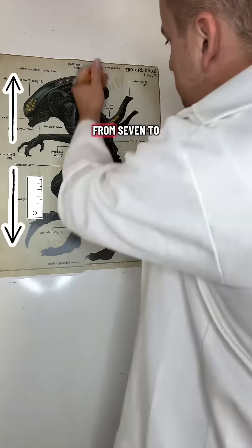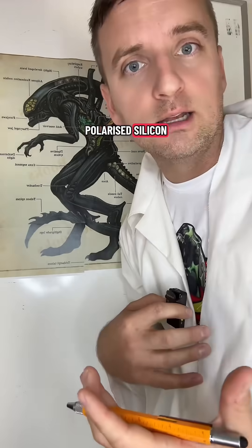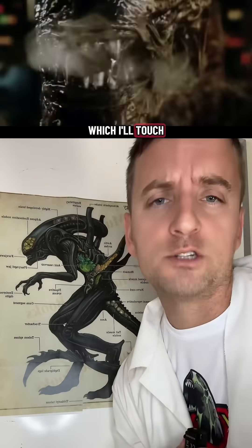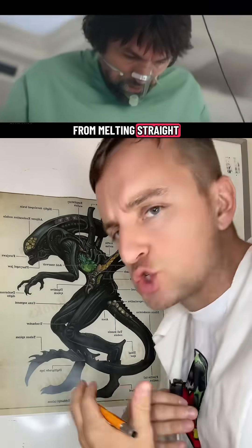The average xenomorph will span anywhere from 7 to 9 feet tall with a robust exoskeleton made of polarized silicon. Silicon gives them exceptional environmental resistance except to fire, which prevents their own acid blood from melting straight through their body.